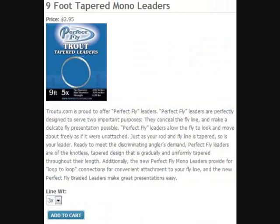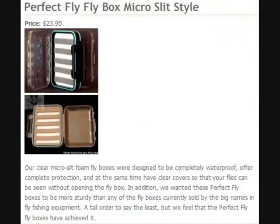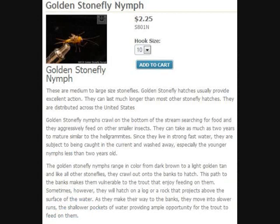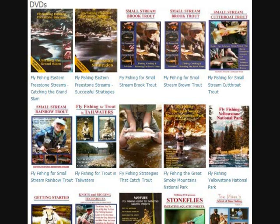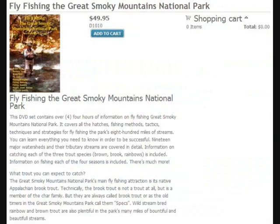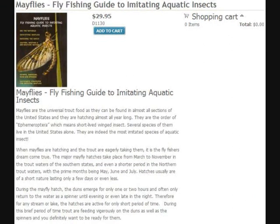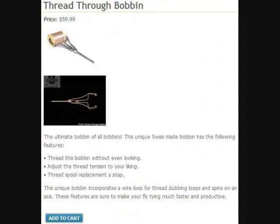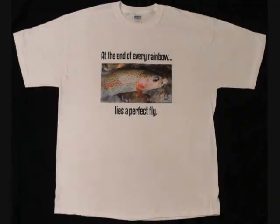PerfectFly brand flies, leaders and tippet, and accessories. These flies are the most researched and realistic flies available, and we provide in-depth information on how and where to fish them for maximum success. The Fly Fishing DVD video series is created for those who are interested in serious learning. These easy-to-navigate DVDs teach all aspects of fly fishing for trout, from its very basics to its most advanced levels. Additionally, the store also contains a number of unique trout fishing and fly-tying accessories, and of course, t-shirts.